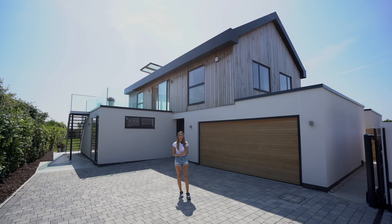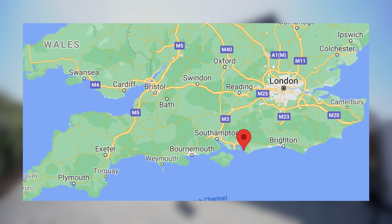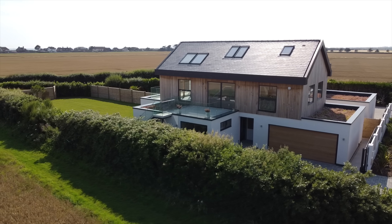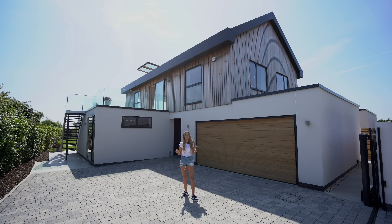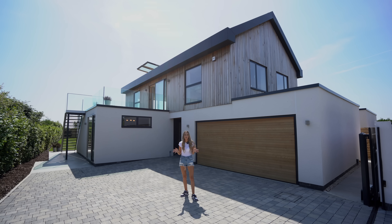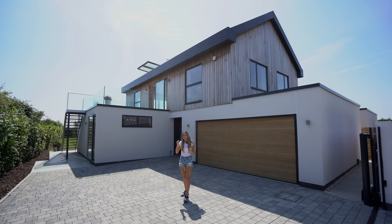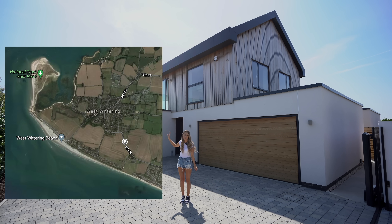Hey, what's up guys, welcome to a new episode. Today Matt and I are down south in West Wittering and we're going to be showing you around this incredible four bedroom home priced at two million pounds. We'll put the agent's details in the description and the Rightmove link so if you want any more information on this house, make sure to head over there.